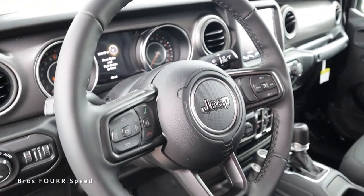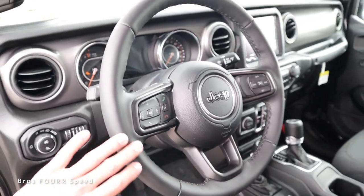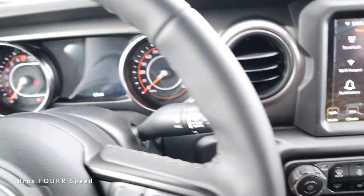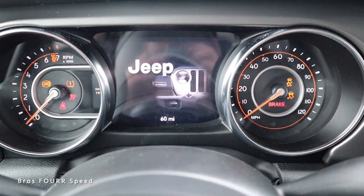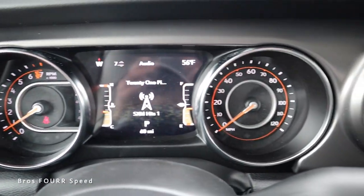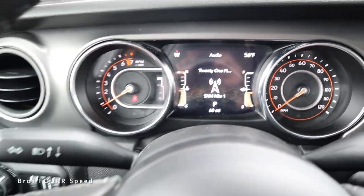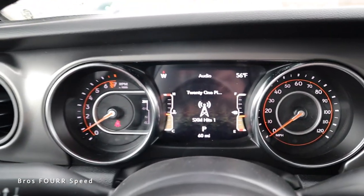Moving to the steering wheel — we get a black leather steering wheel with a three-spoke design and some dark trim. Inside the Gladiator, keeping my foot on the brake, we can fire it up. You get the cool Jeep depiction right in the center. The tachometer is over on the left side with your transfer case, and your speedometer over on the right. We even get an LCD screen right in the center that you can control using the pad on the left side of the steering wheel.